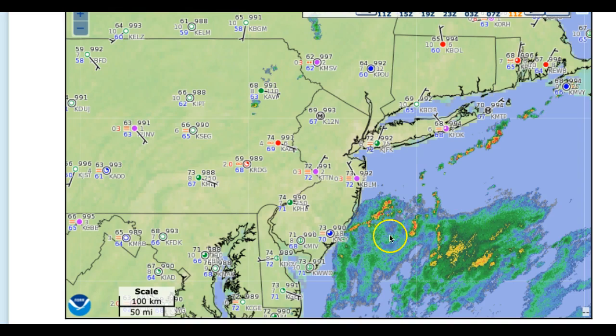Meanwhile, some very impressive heavy rainfall off the coast is lifting up towards Long Island and towards Connecticut, skirting the New Jersey coast. And then later on, we're going to watch out for scattered showers and thunderstorms this afternoon as a trough passes through the region.